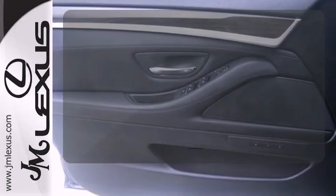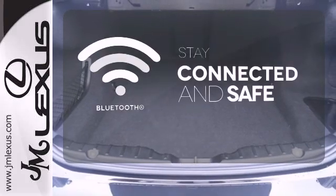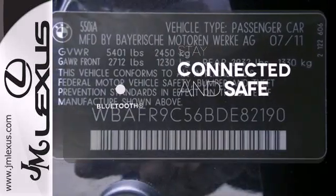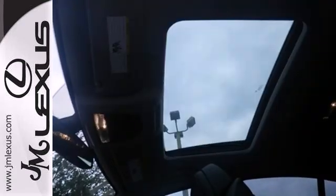Dual zone climate control lets you and your passenger pick a personal temperature. Bluetooth wireless technology keeps you in command and in touch. What lies ahead is much clearer thanks to Xenon headlights.